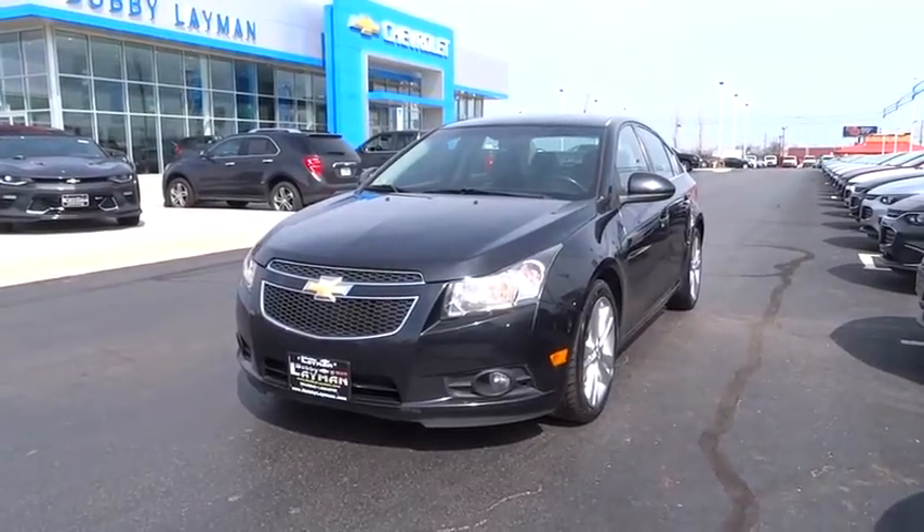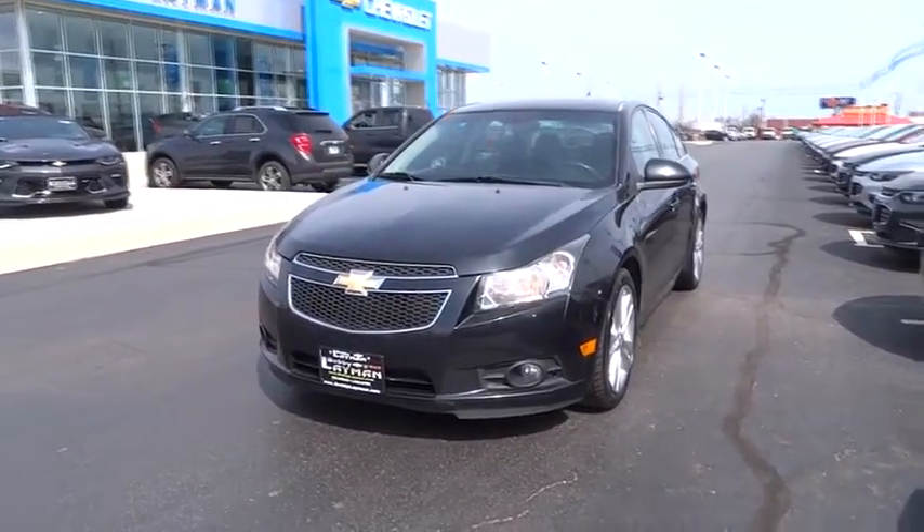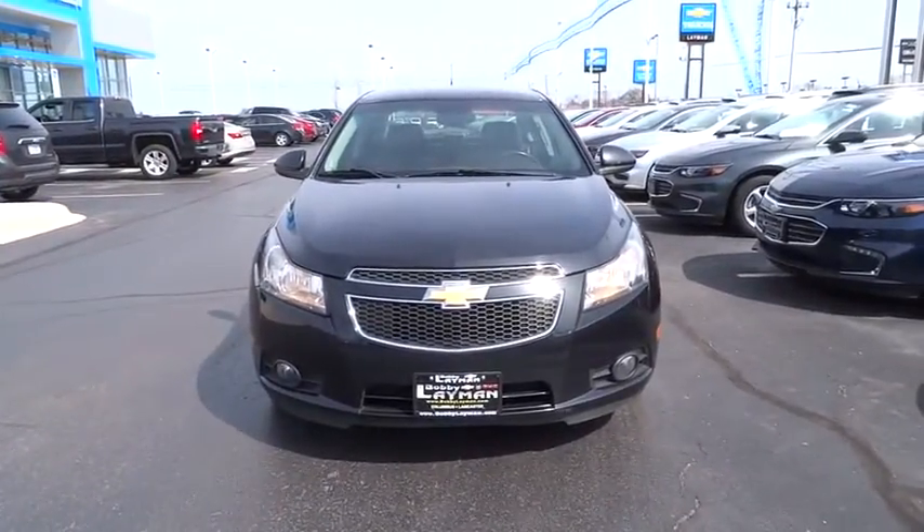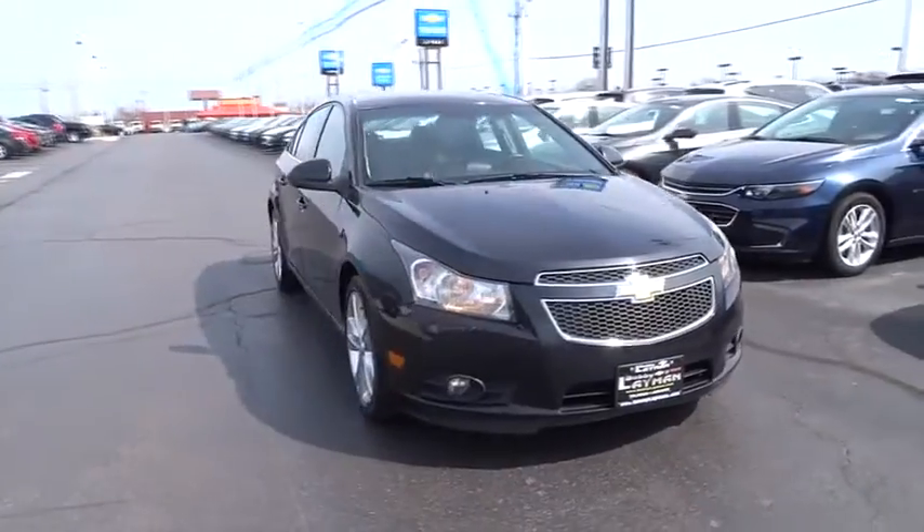2011 Chevrolet Cruze. The Cruze Blueprint calls for more than you'd expect. This vehicle has less than 110,000 miles. Here are some of this vehicle's great options.